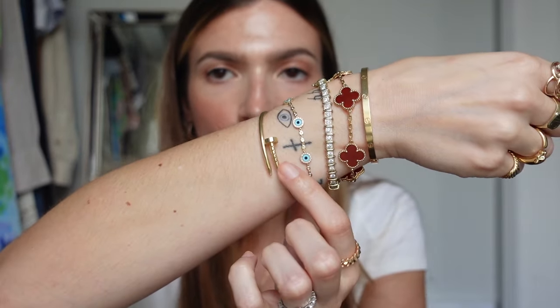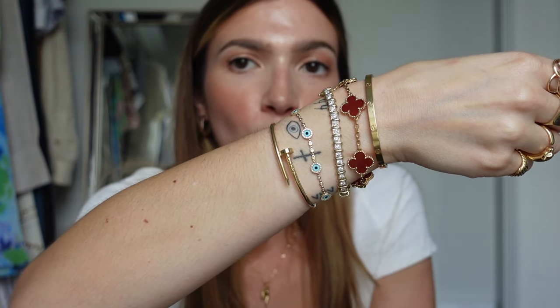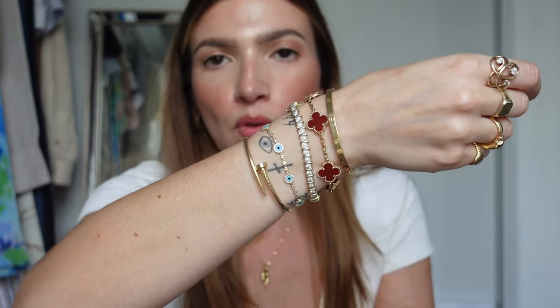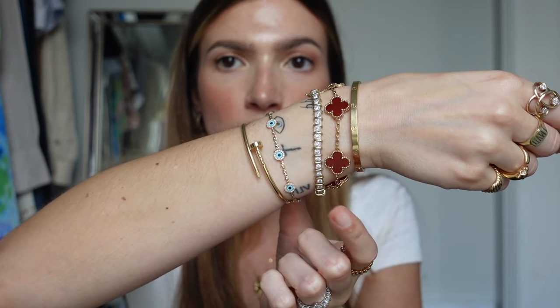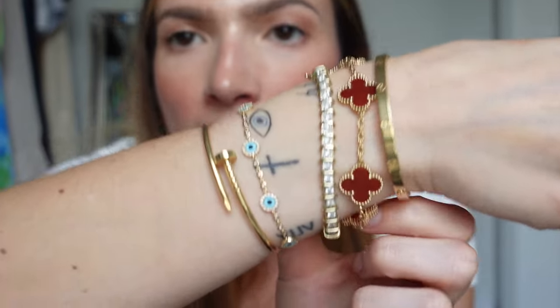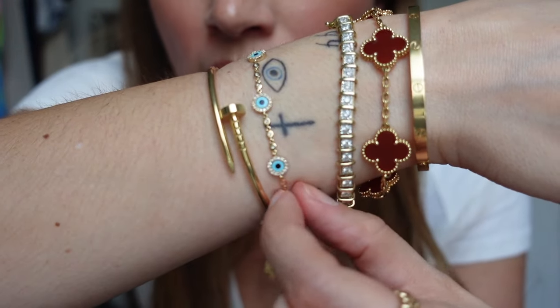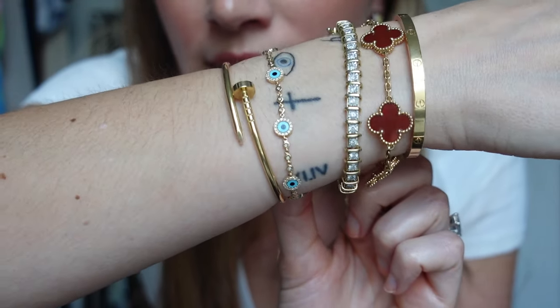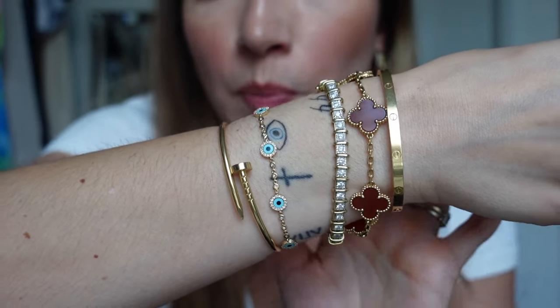Let's talk about bracelets. This is my everyday stack that I build upon. I have my Cartier Juste un Clou — the classic nail bracelet — I went for the smaller size so pieces complement rather than compete with each other. I also have a new piece Mike bought me from London Jewelers — gold with diamonds and an evil eye charm, which I love because I have my evil eye tattoo. It's so dainty and that is my most recent bracelet.